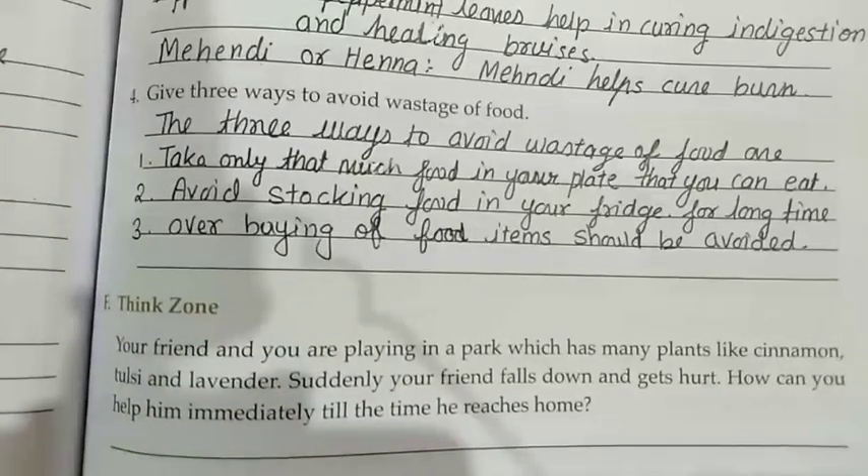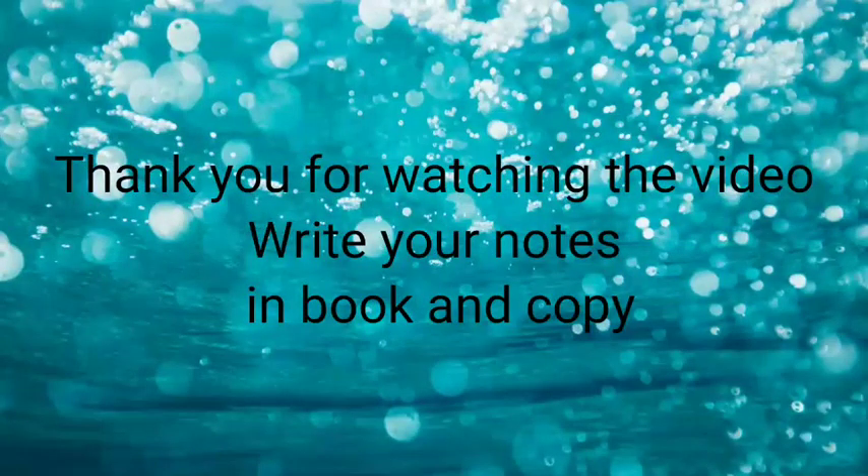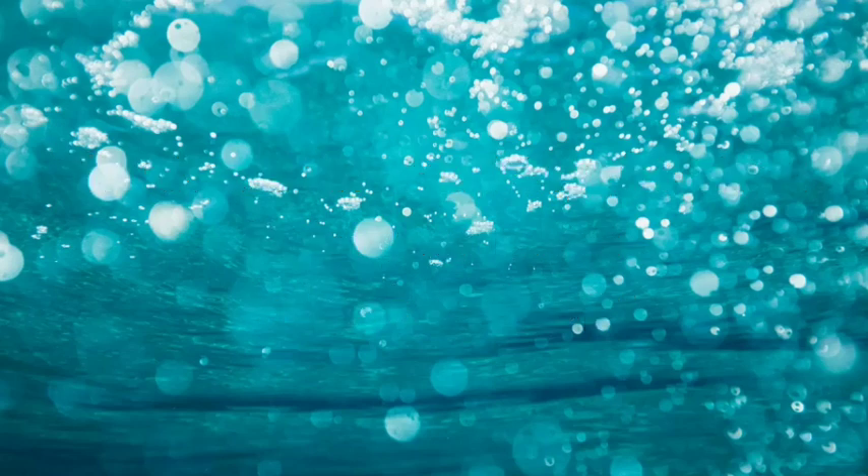This is your homework — you will write all the answers in your copy and in your book, and start to remember them. Write the answer questions, that is your homework, and after writing, you will send me your PDF. Thank you very much. Take care of yourself. Bye!